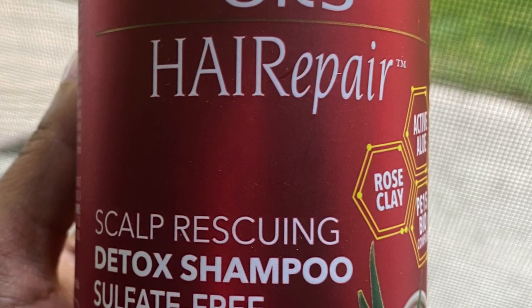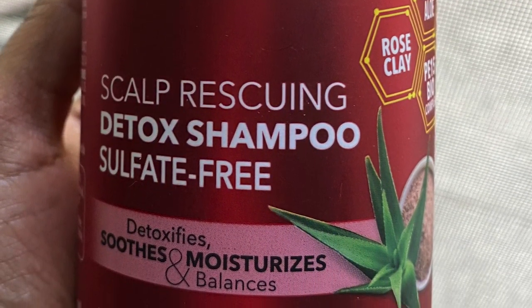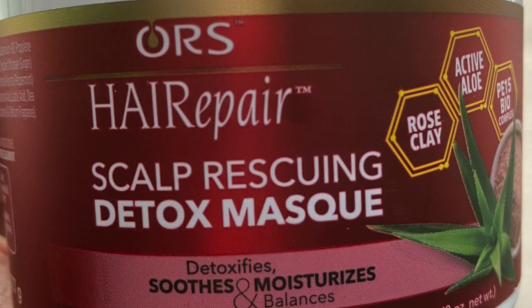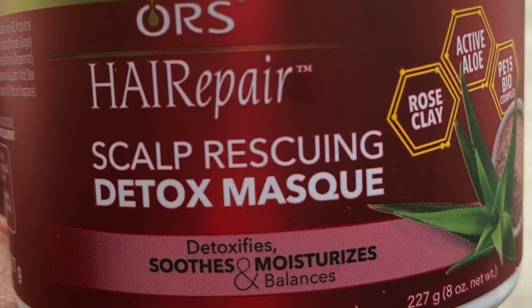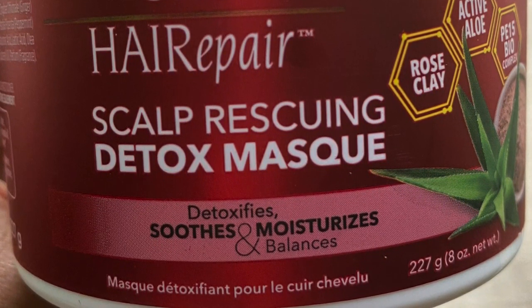We have the ORS Hair Repair Scalp Rescuing Detox Shampoo — sulfate free, detoxifies, soothes, moisturizes, and balances. Up next we have the ORS Hair Repair Scalp Rescuing Detox Mask — detoxifies, soothes, moisturizes, and balances. Y'all know I love a deep conditioner, so I can't wait to get into this.